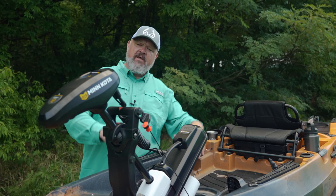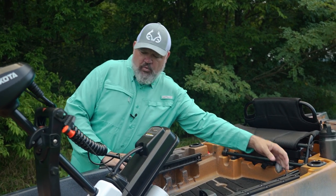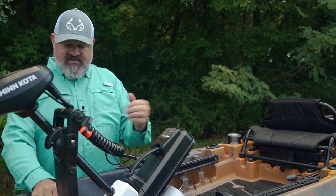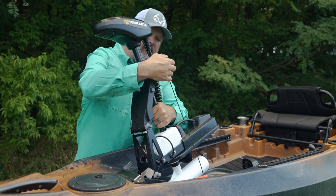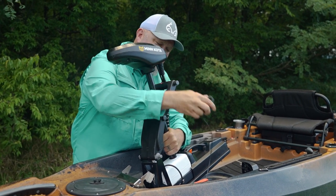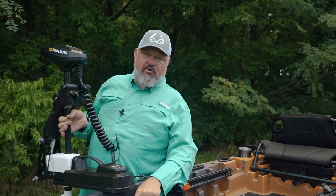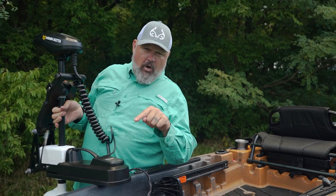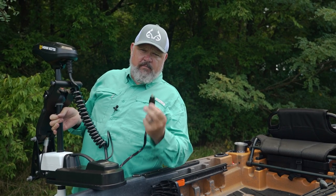You're going to have to align the prop, but this is how the boat comes directly from the factory. When you get ready to put the motor back down, you simply pull that cord, which is a lot easier from the seated position. When you get ready to take the motor out, you grab the shaft, pop it loose, and the motor comes right out after you detach your raising and lowering mechanism. Always disconnect your wiring before you take the motor out of the boat.